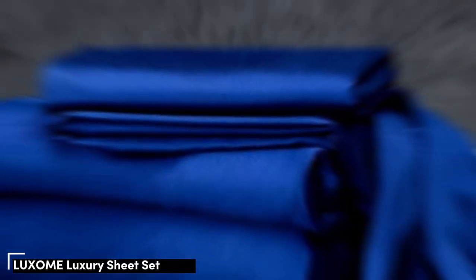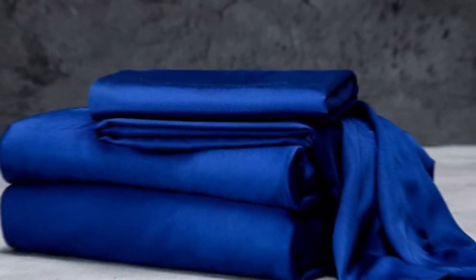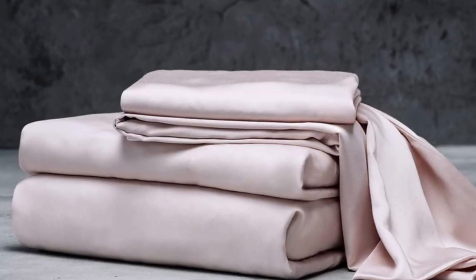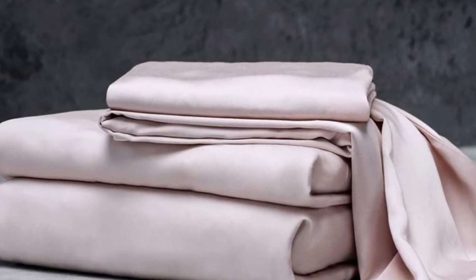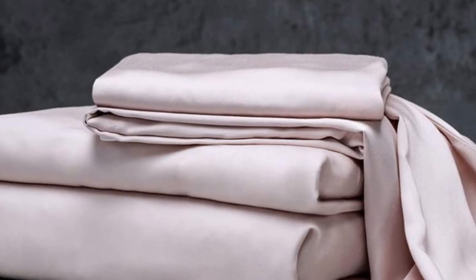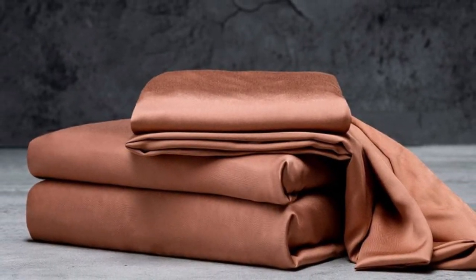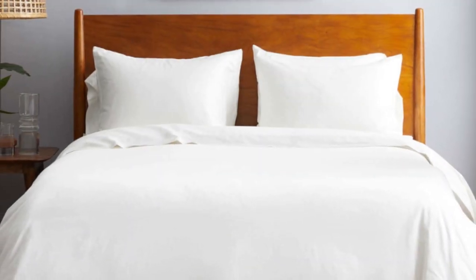Number 1: The Luxome Luxury Sheets are a high-quality, long-lasting option that many sleepers are sure to love. Made from 100% viscose derived from bamboo, these sheets provide a silky feel that paves the way for a great night's sleep. Luxome markets its sheet set as having the highest thread count for bamboo sheets at 400, where most hover around the 300 mark.